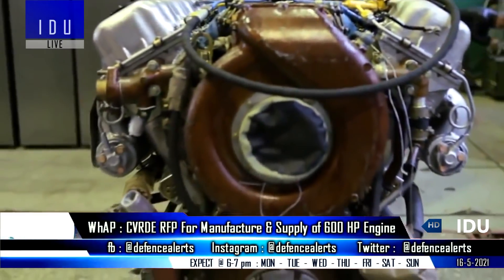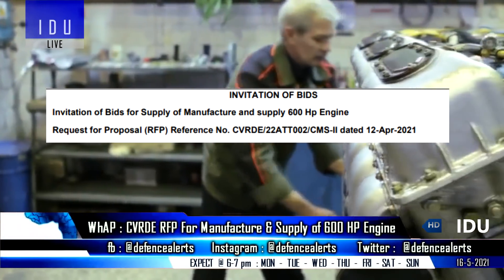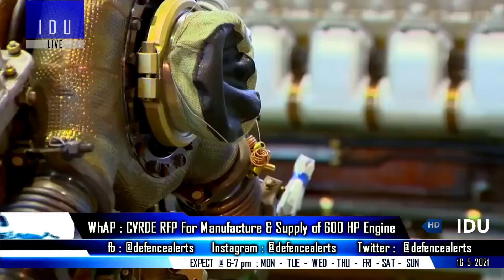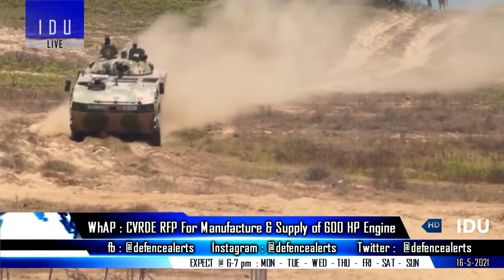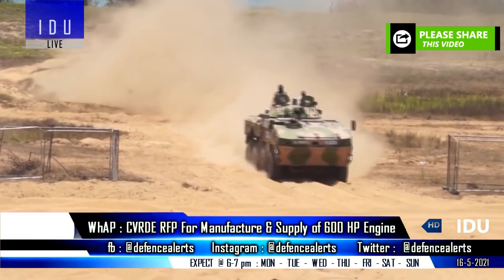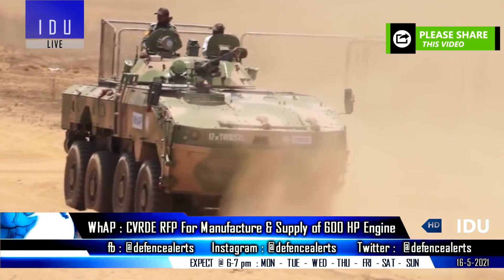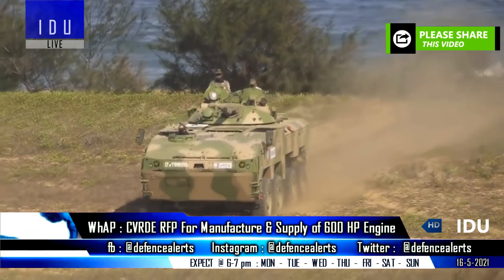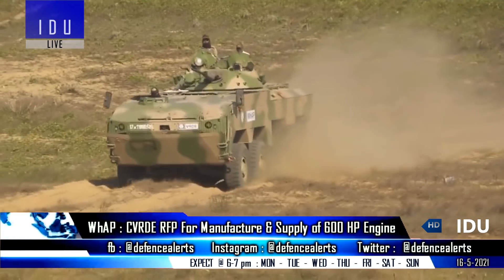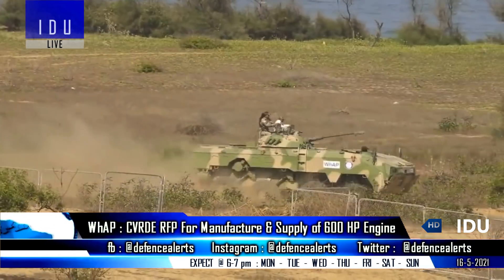The DRDO's Combat Vehicles Research and Development Establishment had released a request for proposal for the manufacture and supply of indigenous 600 horsepower engines that will be used to power the 25-ton DRDO wheeled armored platform, which was initially powered by a 600 horsepower diesel engine from American engine manufacturer Cummins Corporation. After a few minor modifications and demonstration of most of the capabilities, the Indian Army will soon place an order for more than 100 wheeled armored platforms, and the government has also cleared it for export to friendly countries.